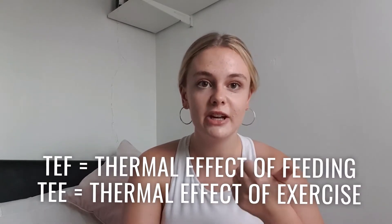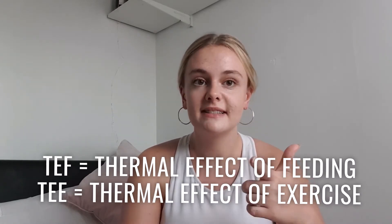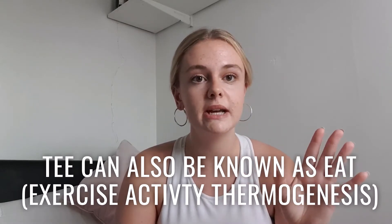With that BMR number we also add on the TEF and the TEE — the thermal effect of feeding, which is how many calories you burn eating, and the thermal effect of exercise, which is your daily exercise whether that's a run, walk, swim, session in the gym, whatever it is. We add those all together and you get your TDEE.